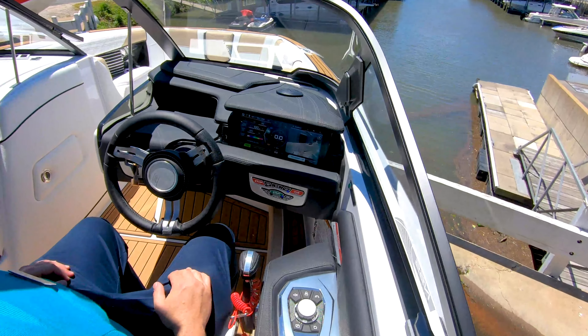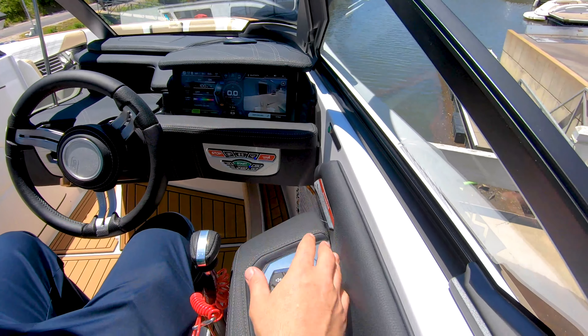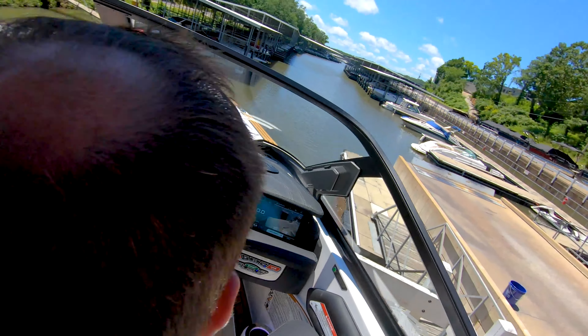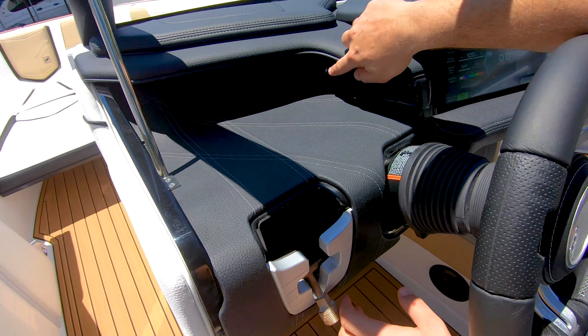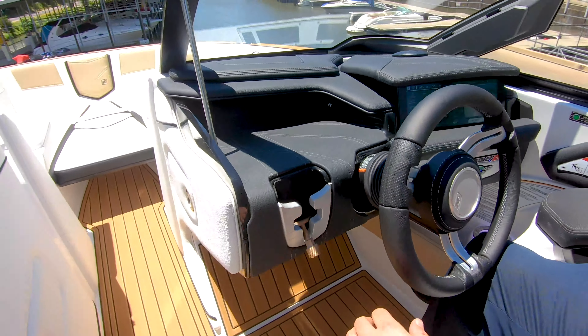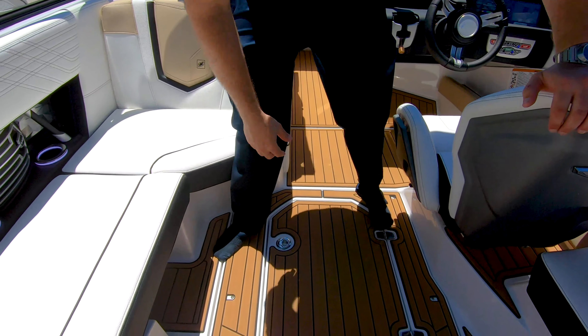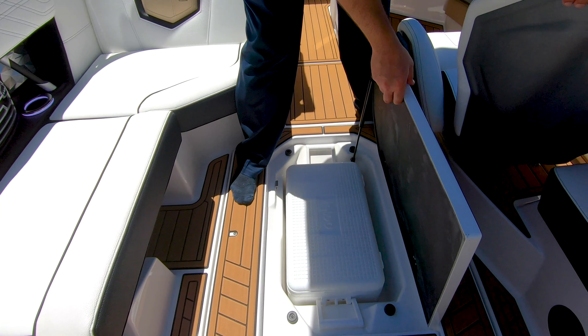Here at the helm station, you have an awesome digital dash with touch screen controls. Also, you have a toggle switch here that's incorporated through there. You also have phone storage up here as well as more charging stations. In the floor here, plenty of places to keep your drink cold with in-floor cooler storage.